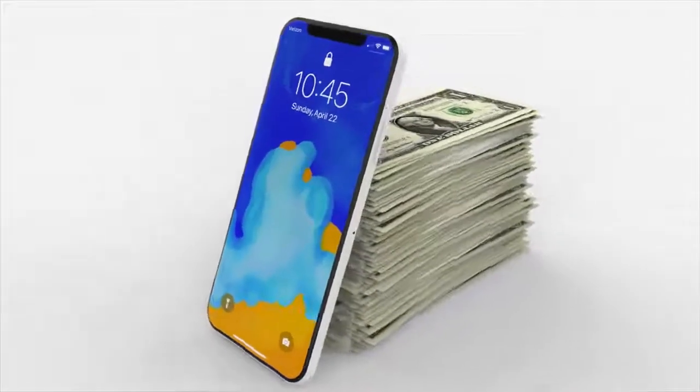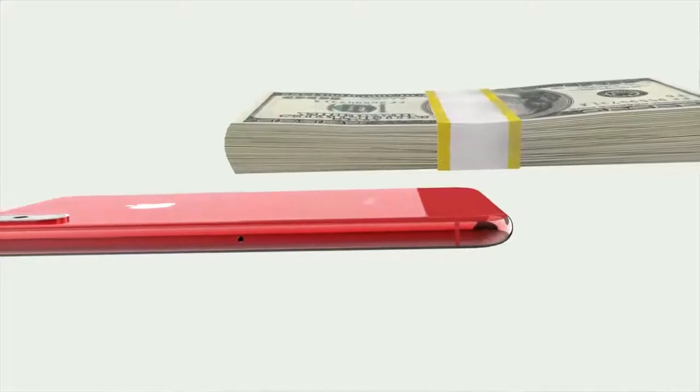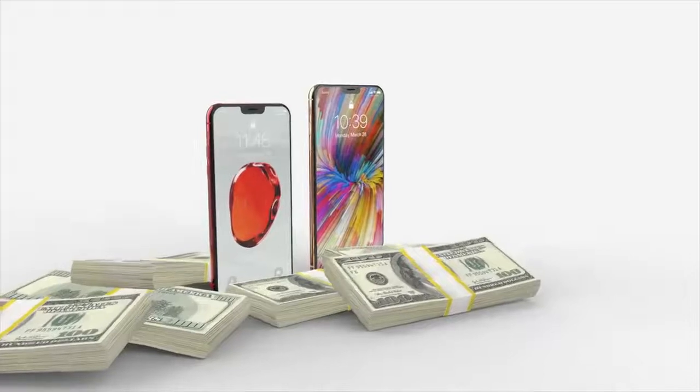Believe it or not, iPhones will not be getting cheaper. Get used to more and more expensive iPhones and potentially a $1,200 iPhone X Plus this year. One analyst says that because Apple got away with the iPhone X price and had record-breaking sales, they see people are willing to pay that much for a premium phone. And because of tariffs, component costs, and the actual materials — sapphire, stainless steel, internals — Apple is going to keep raising prices on new iPhones going forward.